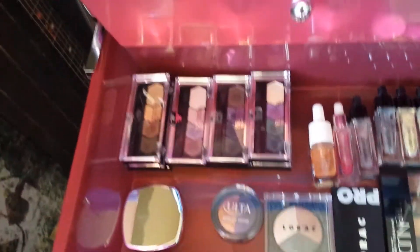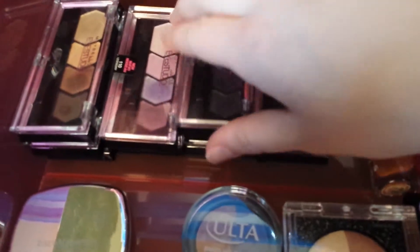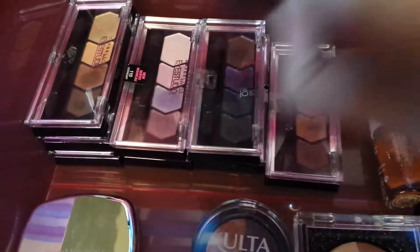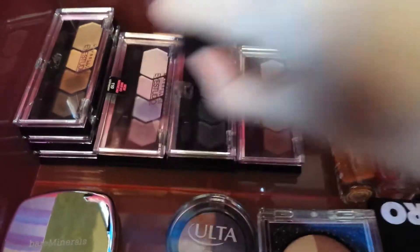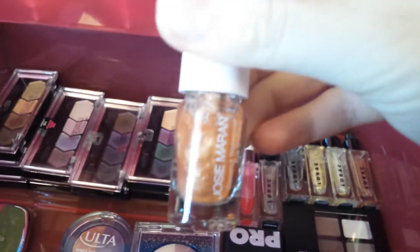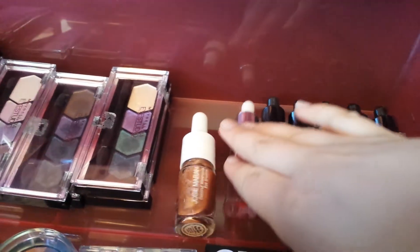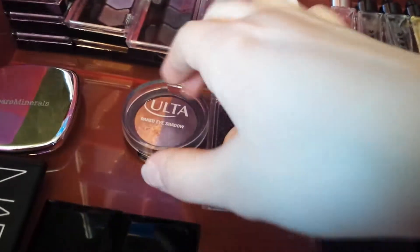The fourth drawer is my eyeshadows. These are the Maybelline Studio quads — I love them, all different colors. My favorite would have to be the Copper Chic from Maybelline, beautiful colors. Here are the Rock 3D Luster drops when I want to add shimmer on my eyelids. This is really cool — it's from Josie Maran, a coconut water oil in rose gold.